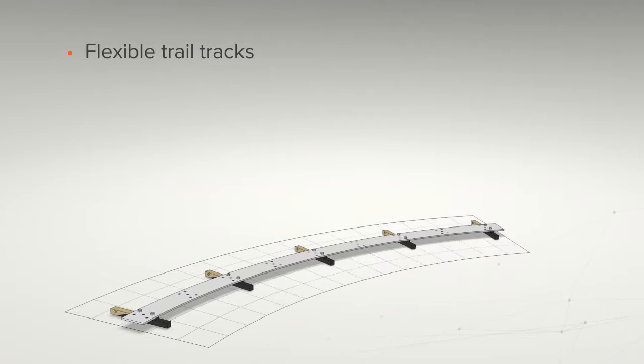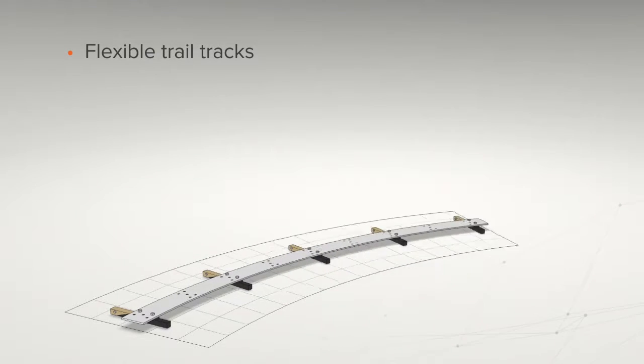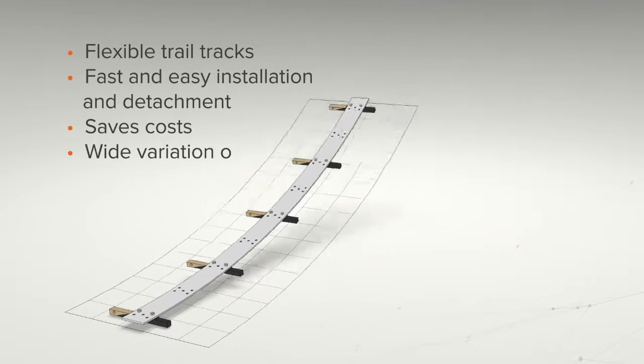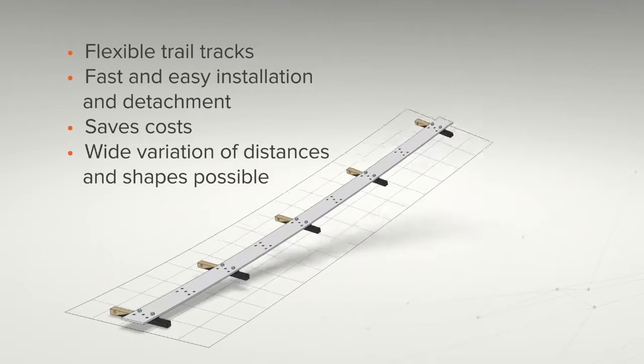Flexible rail tracks can be bent to weld curved surfaces. Fast and easy installation and detachment save costs and enable a wide variation of welding distances and shapes.